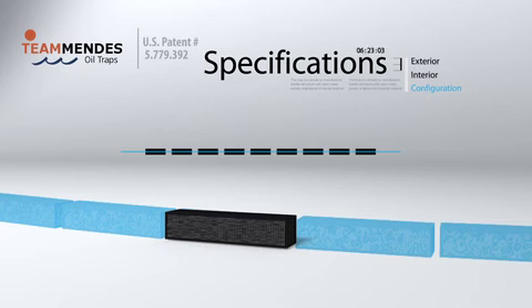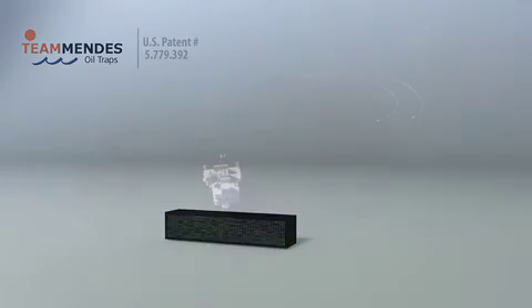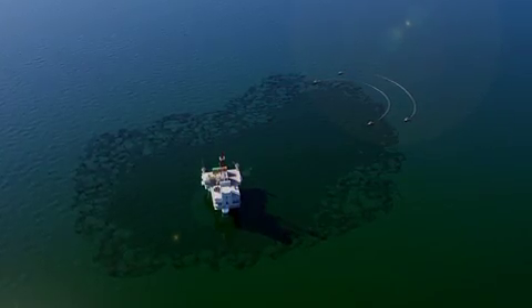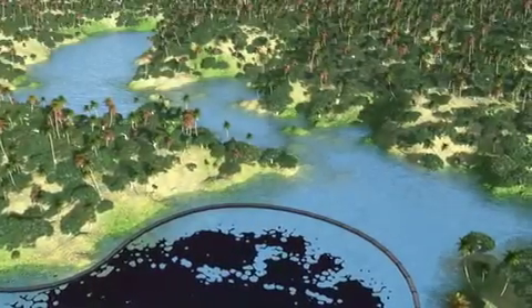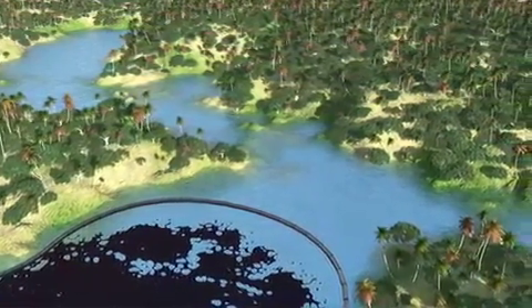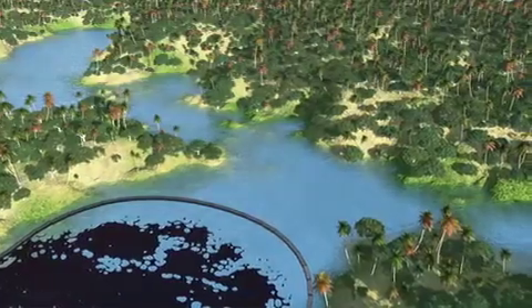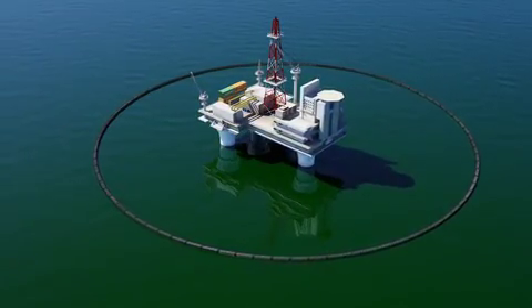In deployment, the traps can be connected in a train-like arrangement, secured to one another with quick disconnect couplers. The Mendes oil traps can be floated upon water, towed behind a vessel, anchored along a shoreline, or strung across an inlet to filter the contaminated water as it passes through. The dimensions and configuration of the connected traps can be customized depending on the nature of the spill and the surroundings.